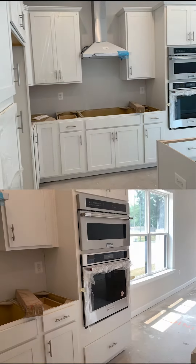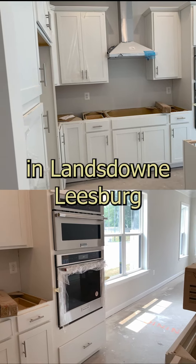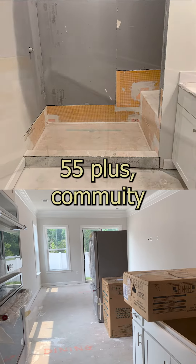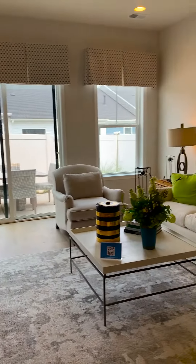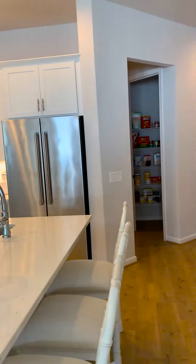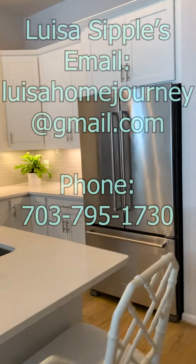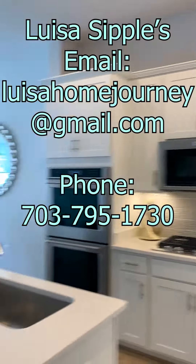We've seen the exteriors of these beautiful homes, now it's time to take a look inside. Well-appointed kitchen here in Lansdowne, Leesburg — brand new construction, 55 plus community. Come check it out; there are units available. Despite the houses having just been built, they are selling out quite quickly. If you're interested in one of these houses and it seems like it could be a fit for you, be sure to reach out to agent Louisa Sippel to consider your housing options and begin your very own home journey.